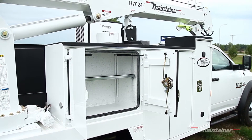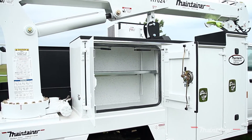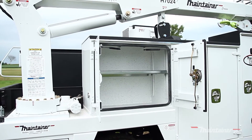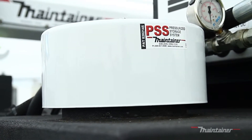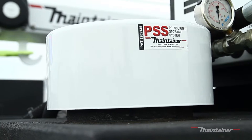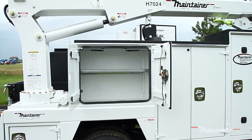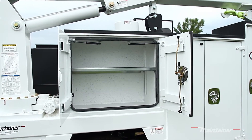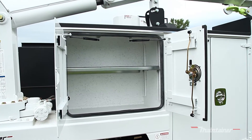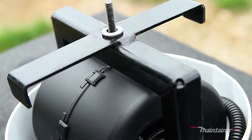At Maintainer, we know that the tools of your trade are a major investment. We want to help you protect that investment even in the harshest work environments. One of the most popular options on our Maintainer truck bodies is our Pressurized Storage System, or PSS for short. This unique, patented equipment works in conjunction with our premier body design to keep dust and moisture away from your tools and other important cargo.